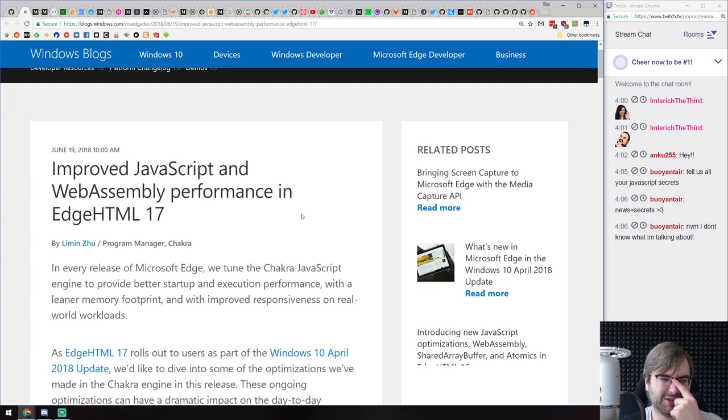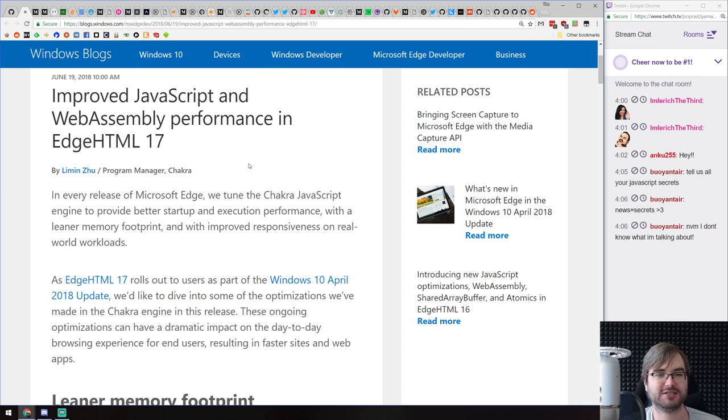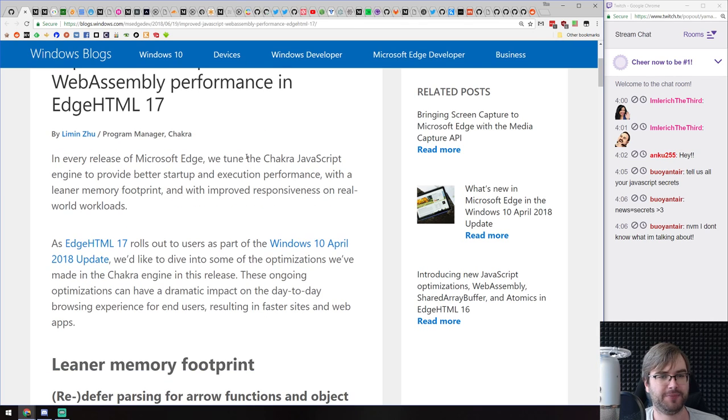New article from Microsoft: 'Improve JavaScript and WebAssembly Performance in Edge 17.' Edge 17 rolled out as part of the Windows 10 April update.